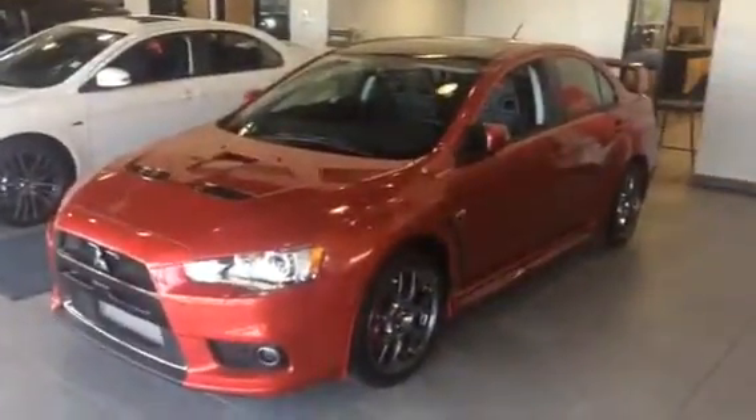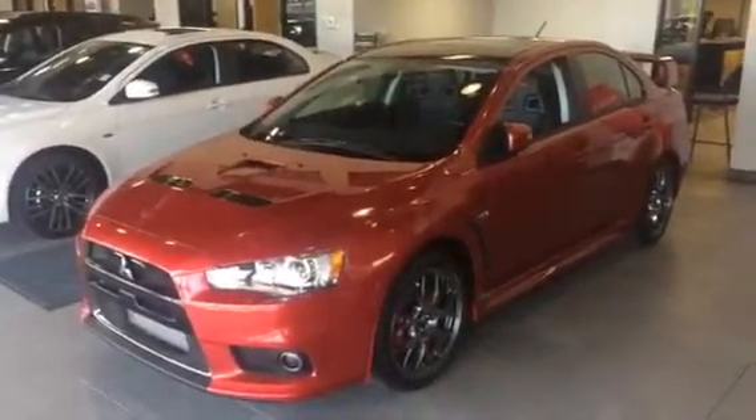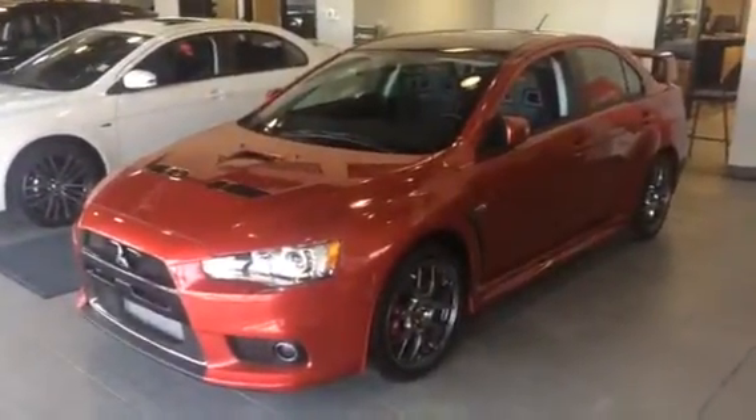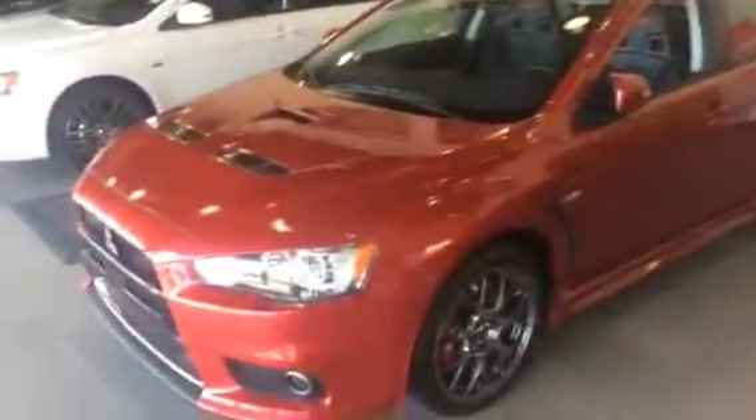Hey Sam, everyone. It's Jesse here from Northside Mitsubishi. I just want to go over this 2015 last Evolution here with you. I know last year when you did make it in, you were very interested in the Evolution. Well, this is their final edition. There are a couple of changes that have been made to it.